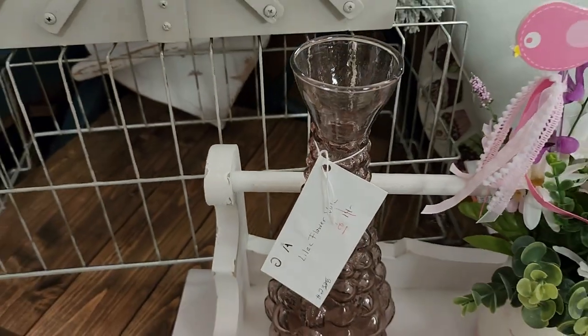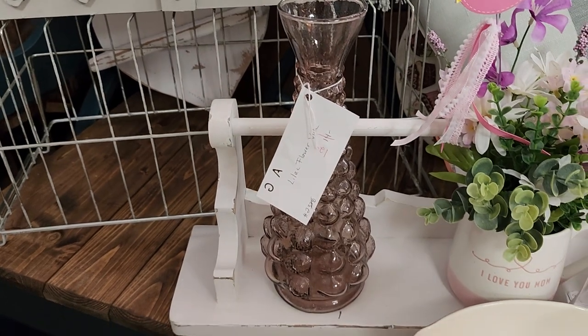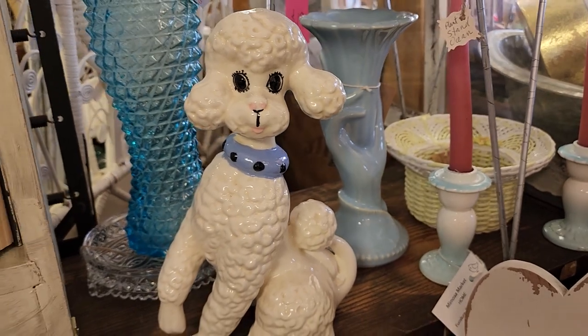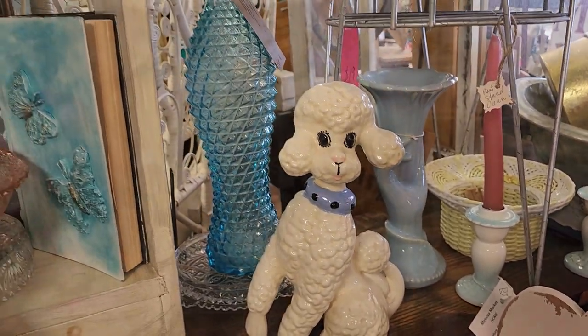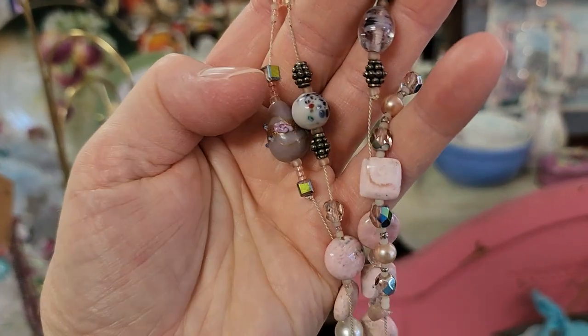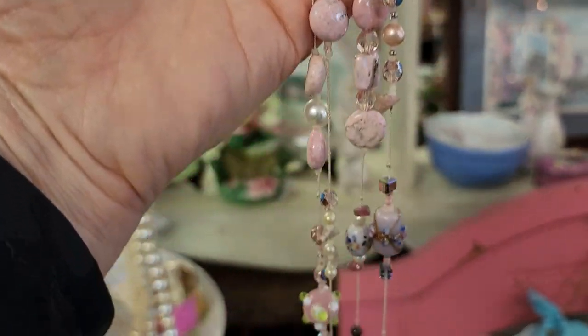And I love this flower vase, $12. And I love that blue vase in the back. And look at that poodle - how adorable. I love this necklace - I meant to get that necklace, if I go back I may get that. I thought that was so pretty with all the pinks.